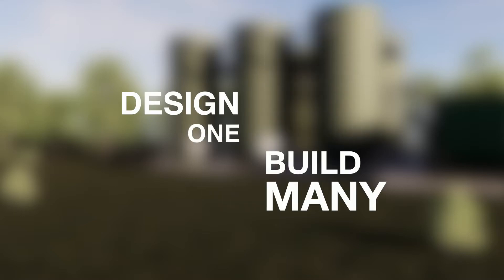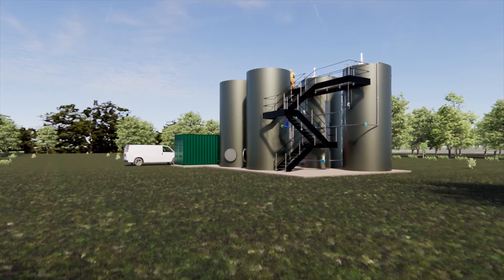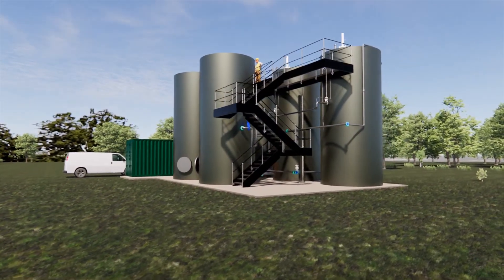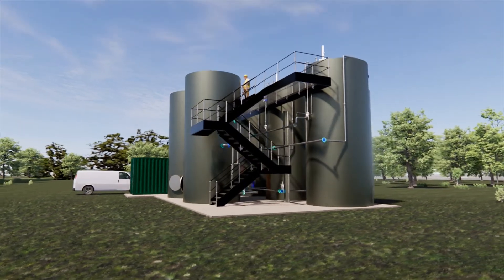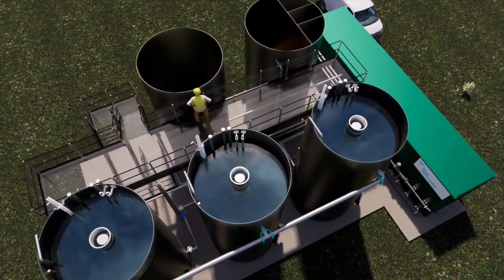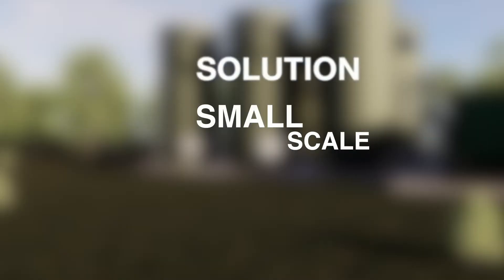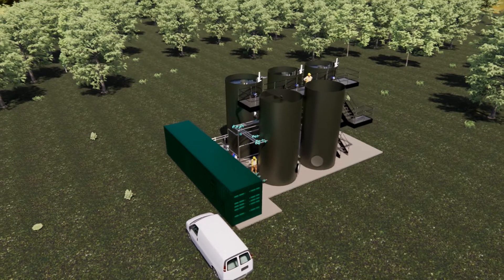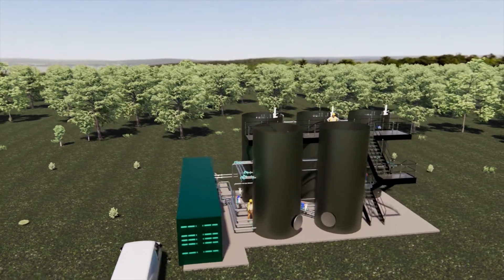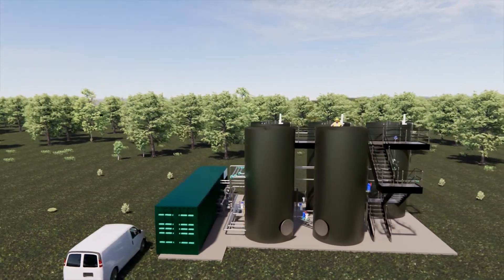The key benefits for the package plant are a design-once, build-many approach. It's an off-the-shelf repeatable design that allows us to fix the components, fix the equipment, and offer them to the end user on a wholesale basis. Reduced footprint is really beneficial at this scale because these are small rural sites with limited access and limited land available on the actual treatment works.